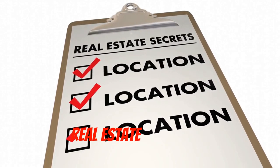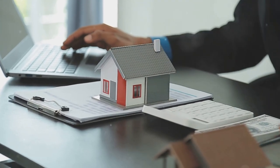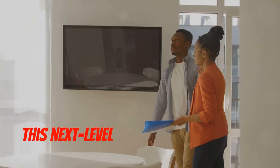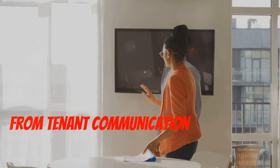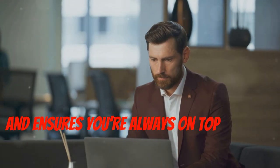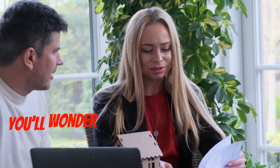First up is a game changer for managing multiple properties: comprehensive property management software. This next-level tool streamlines your entire operation, from tenant communication to financial reports. It saves you time, minimizes errors, and ensures you're always on top of your game. Once you go with professional property management software, you'll wonder how you ever lived without it.